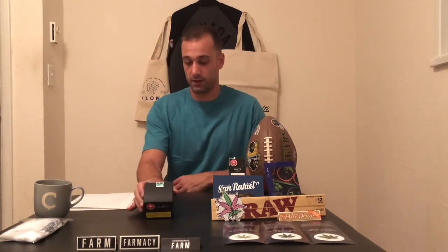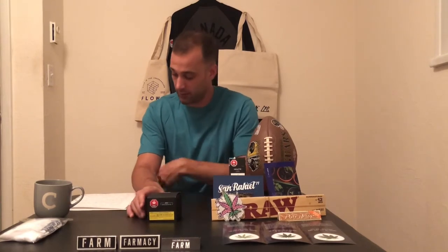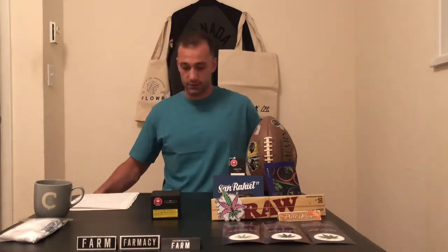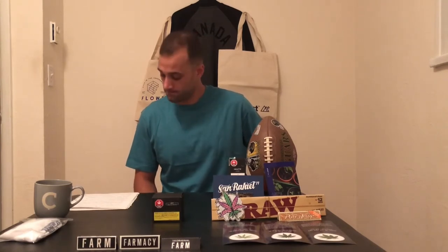Point Break was a really interesting one to me — really intrigued by it. It's a high-THC indica-dominant hybrid bred by crossing Tropicana Cookies and Trophy Wife. Tropicana Cookies is a cross of Girl Scout Cookies and Tangy, and Trophy Wife is a cross of Triangle Kush and Animal Cookies, so there's a lot going on there.